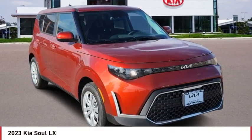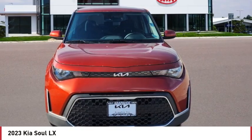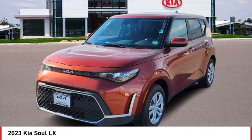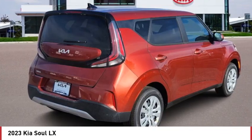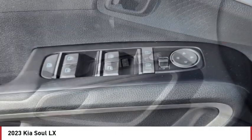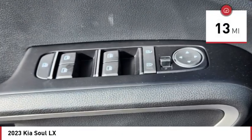Looking for the right vehicle? Check out the 2023 Soul. The Soul is quick and ready with its innovative, catchy style. A sharp, roomy, and well-fitted cabin, and a comprehensive list of safety and fun features. This vehicle has less than 100 miles.